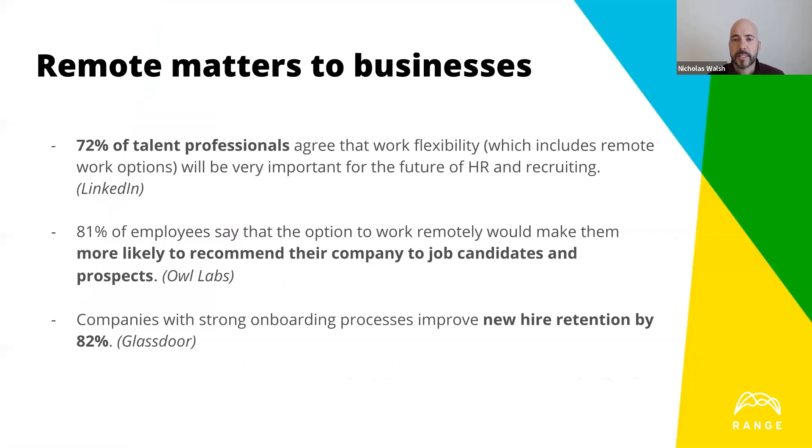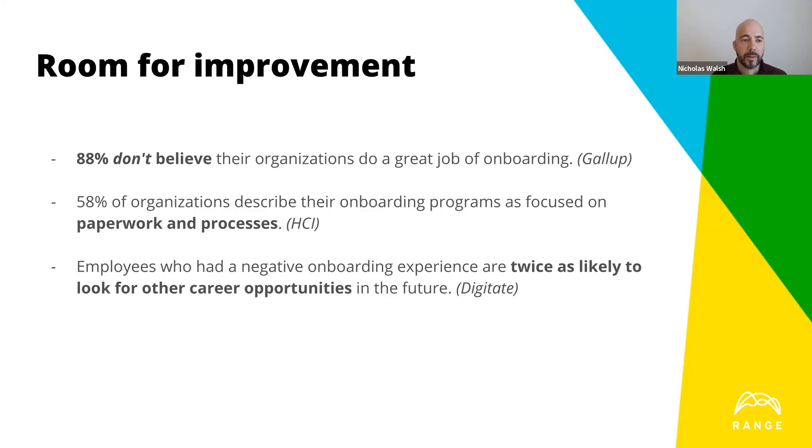Remote clearly matters to businesses — it's been growing consistently, especially in the last 10 years. 72% of talent professionals agree that work flexibility, including remote options, will be important for the future of HR and recruiting. 81% of employees say remote options would make them more likely to recommend their company. Companies with strong onboarding processes improve new hire retention by 82%. That said, 88% don't believe their organizations do a great job of onboarding, and employees with a negative onboarding experience are twice as likely to look for other career opportunities.